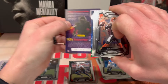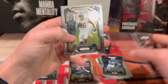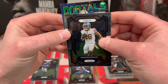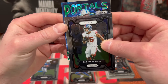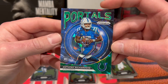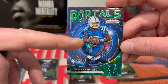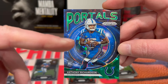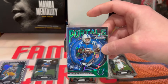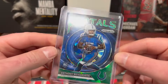Looks like we got an ice — Joey B, Minshew, Saquon Barkley... so this is a Portals card, actually pretty sweet. It's Colts Anthony Richardson — boom, let's freaking go! That is a sick, sick card — look, he's got the Colts and the Gators jersey. Man, that's what we're wanting right there. Definitely taking that. That is a filthy looking card, let's go!